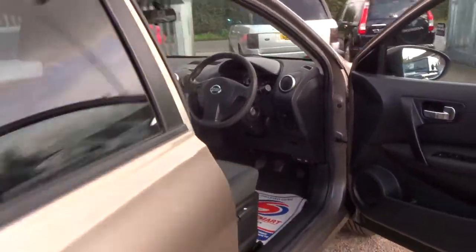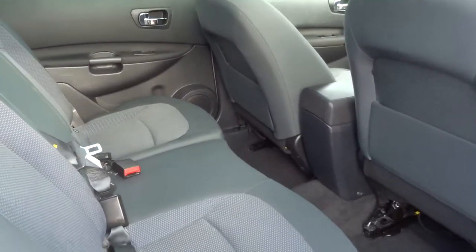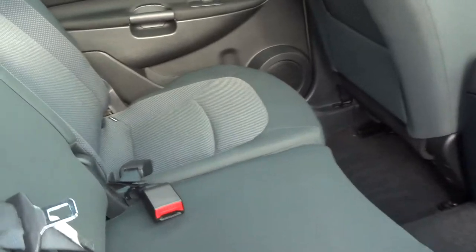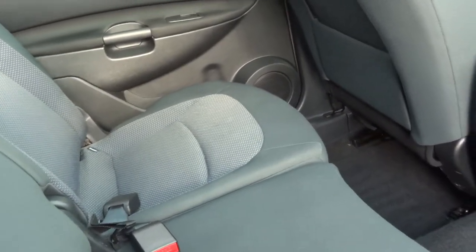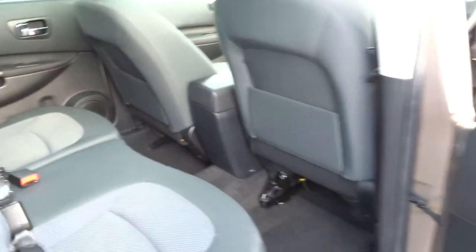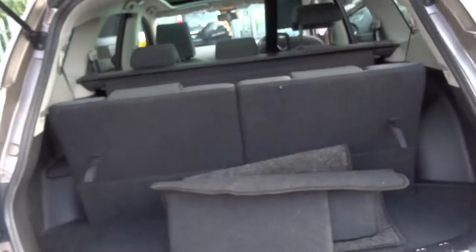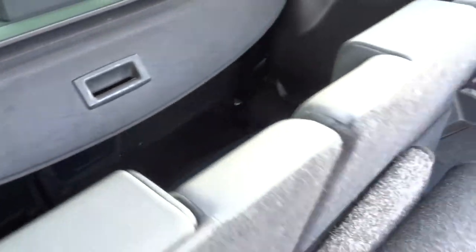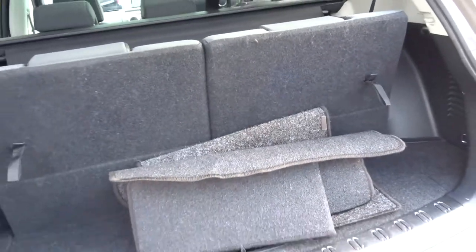Tax is only £130 per year on this vehicle. It's insurance group 11, so perfect little run around. Like I say, if you're a young family or just need a car with a bit of space and practicality, it's actually a seven-seater as well — you can see these fold-flat seats in the back of the car. It's a very good all-rounder.